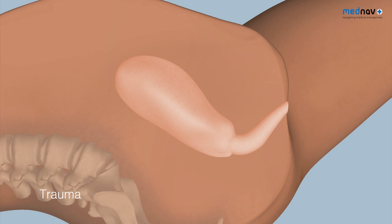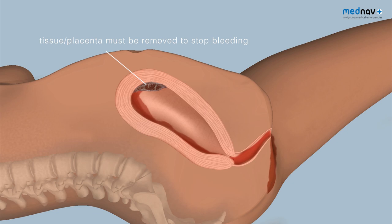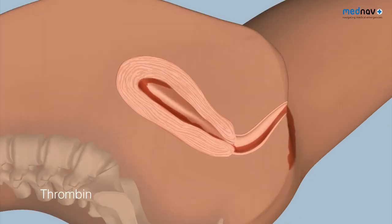Trauma is related to delivery and can be perineal, vaginal, cervical, and even uterine tears. Tissue is when a cotyledon of the placenta or membranes are left within the uterine cavity; this inhibits the contraction of the uterus. The fourth T is thrombin.